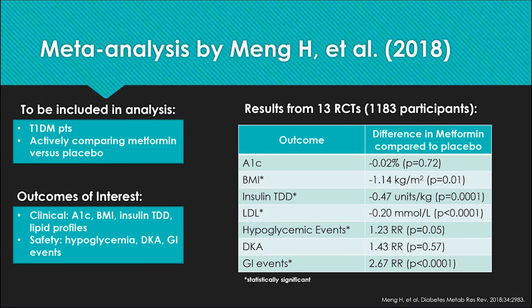Another article, a meta-analysis of 13 randomized controlled trials, searched the literature for studies examining how metformin affected type 1 patients. Included trials had to actively compare metformin versus placebo in type 1 patients, with similar outcomes as the REMOVAL trial. Pertinent findings included a significant reduction in total daily dose of insulin and LDL. A key difference from the REMOVAL trial is that hypoglycemia was statistically significant in this meta-analysis.